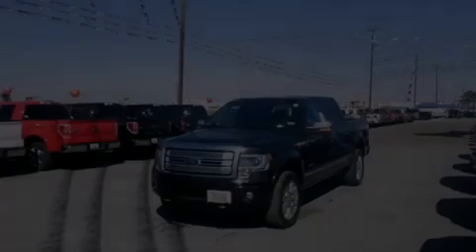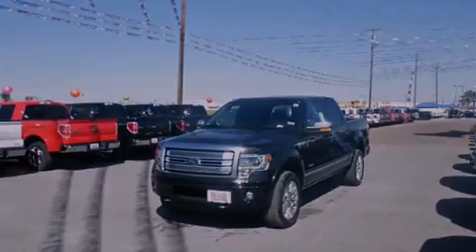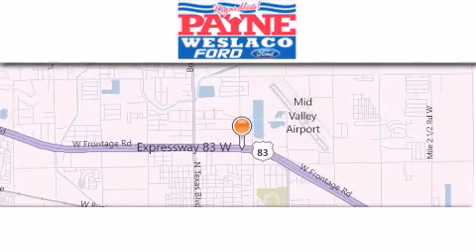Call now to find out how you can own this breathtaking vehicle. Thank you for considering Payne Weslaco Ford for your next luxury vehicle.